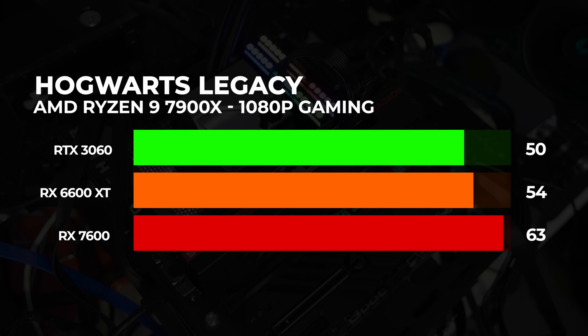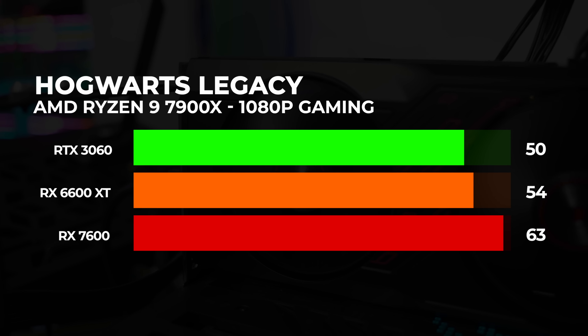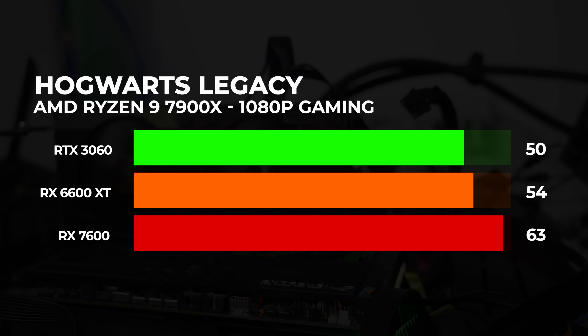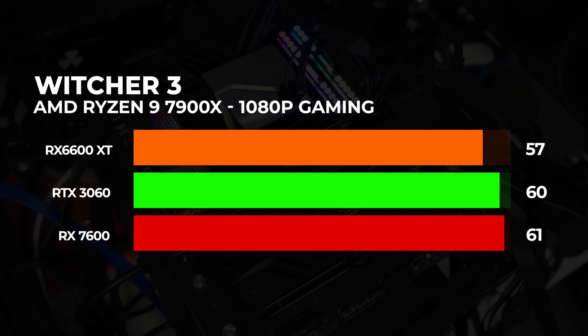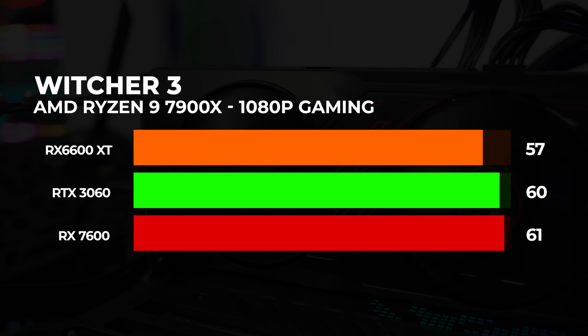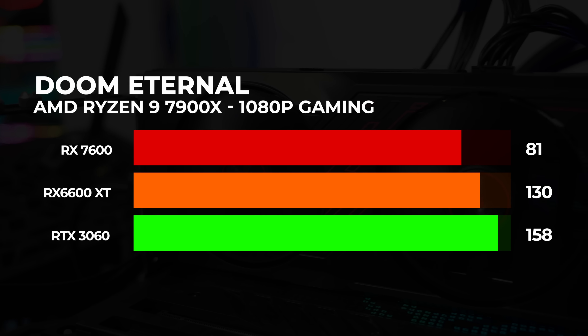Hogwarts Legacy: Magija prelaska 60 fps-a u ovoj igri je moguća — u pitanju je glatko gaming iskustvo sa RX 7600, jer imamo tačnih 63 sličice koje garantuju zabavu. Sve ostale karte nisu ispunile naše kriterijume na ultra podešavanjima, pa ako želite 60 fps-a, morate se igrati sa podešavanjima unutar igre. Witcher 3: Sa 4.0 verzijom donosi mnogo lepšu grafiku, ali i želju za malom optimizacijom, s obzirom da su sve tri karte skoro pa izjednačene. Doom Eternal: Kao i kod CSGO naslova, drajveri su znatno oborili performanse, a znajući rezultate drugih igara, sigurni smo da karta može više. Proverili smo sva podešavanja i rezultat je validan, nije došlo do naše greške.